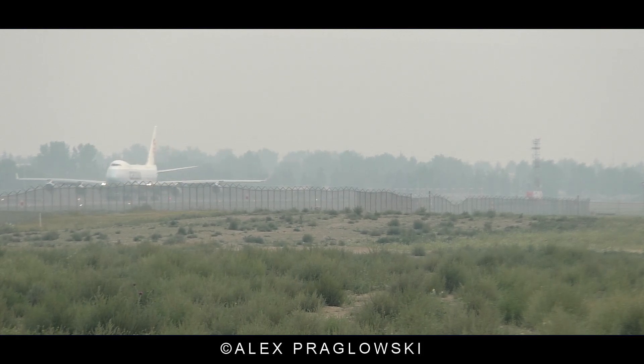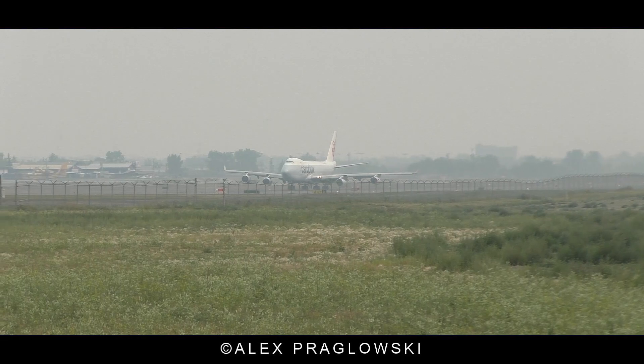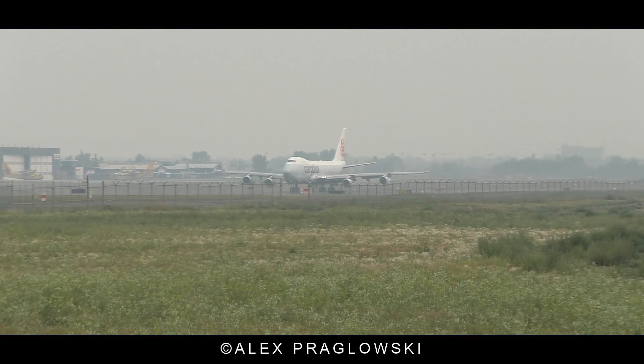Georgia 7234, Delta 2, ground 125.35. Delta 2, ground 5.35, Georgia 7234 gate 63. Still with me, 125.35.